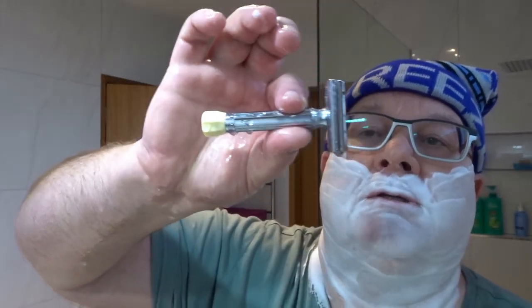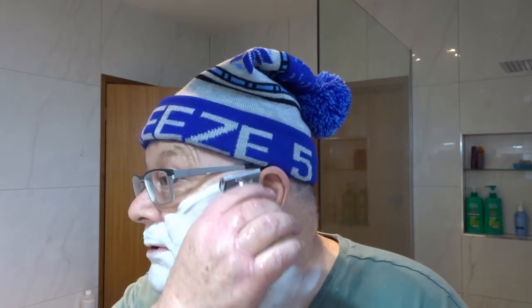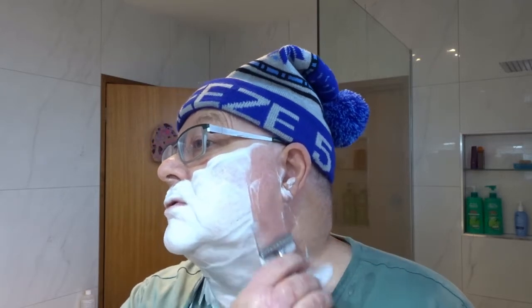The razor I've got is the Merkur Progress, set on two to start with. I've gone back to the Merkur Progress because I had a bad shave on Friday and I've got quite a few weepers and spots left over from yesterday. So I'm going with something I know is going to be a bit gentle. This is set on two to start with, which is quite a nice setting, just above rock bottom at plate three.